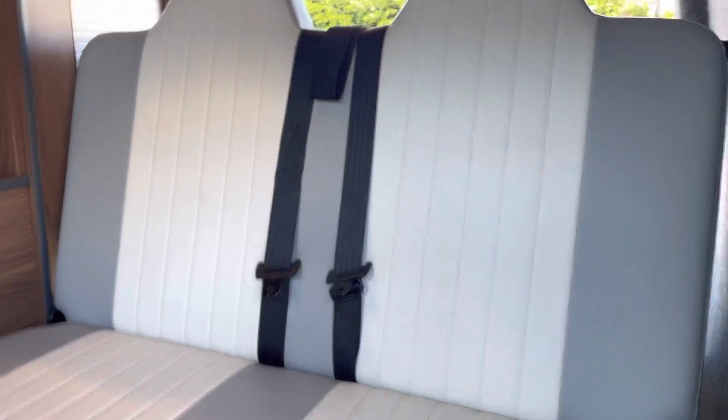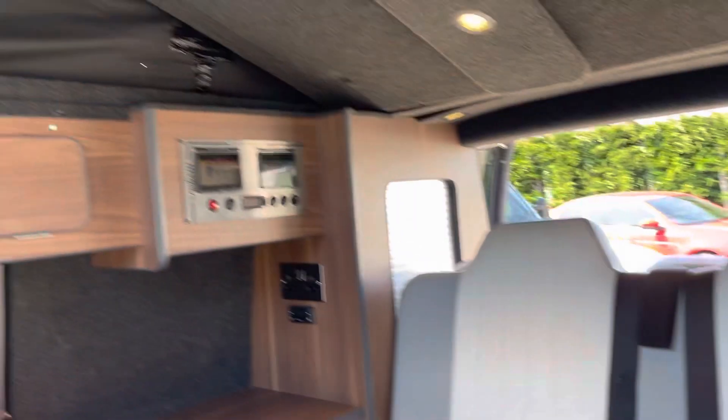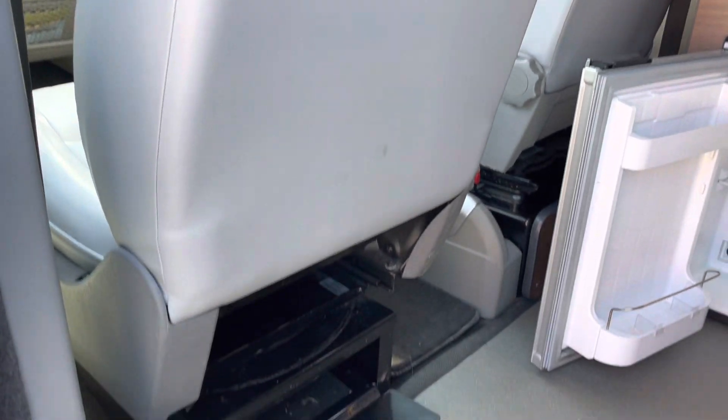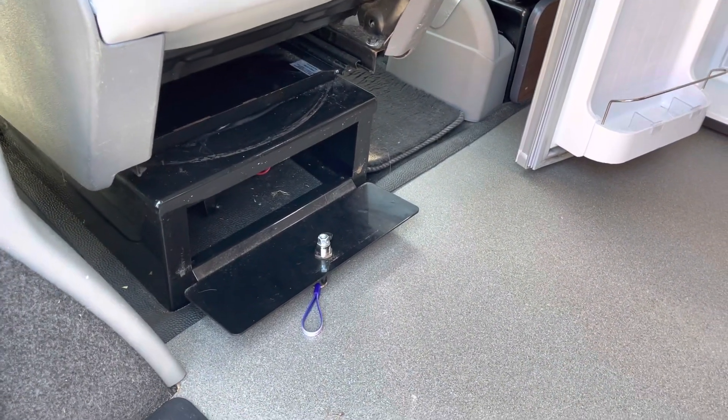Two more belts, so it is a four-belted vehicle, and there is a bed up there so it is a four berth. Both front seats are captain seats. That little space down there is a little safe.